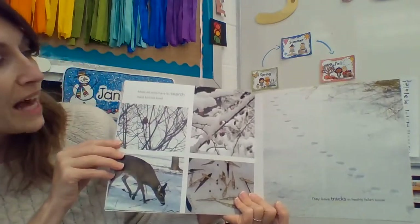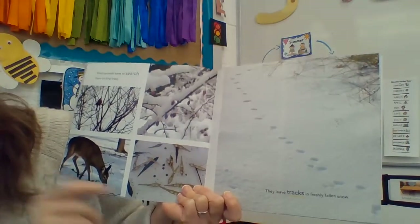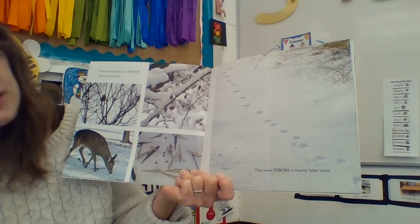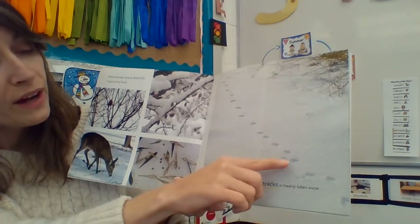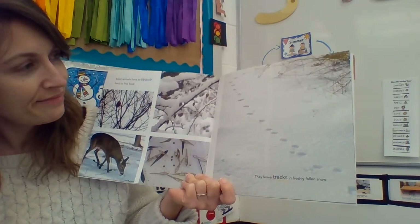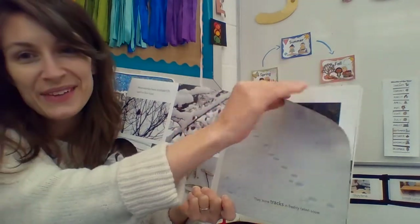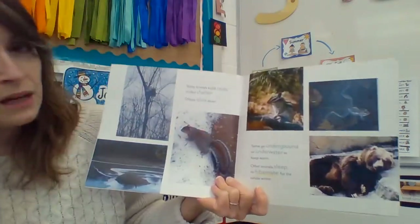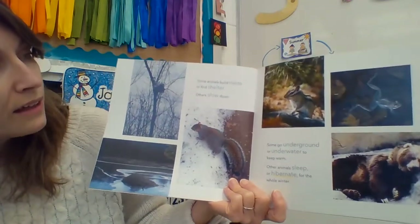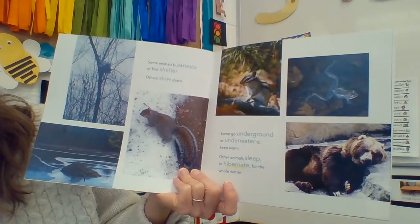Most animals have to search hard to find food. They leave tracks in freshly fallen snow — you can see the impression from where their feet sink into the snow, probably making that crunchy sound. Some animals build nests or find shelter, a place to stay. Others slow down, and some go underground or underwater to keep warm.